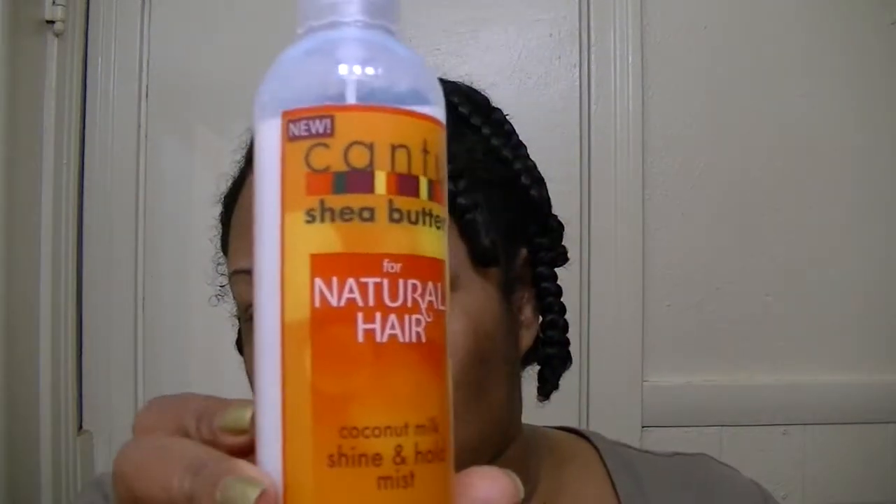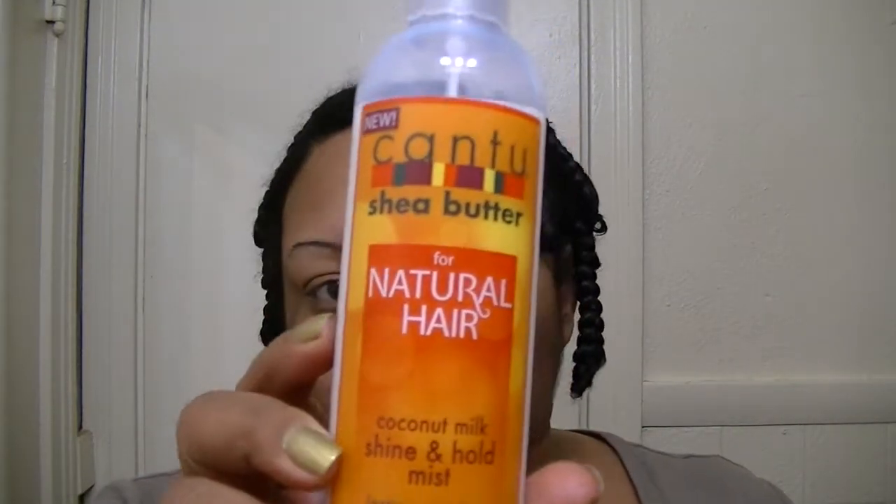The first thing is going to be this Cantu Shea Butter for Natural Hair Coconut Milk Shine and Hold Mist. What it says is: no mineral oil, sulfates, parabens, silicone, phthalates, gluten, paraffin, propylene glycol, PABAs, or DEA. So none of the bad ingredients that people don't usually like — for the most part, this is pretty good.